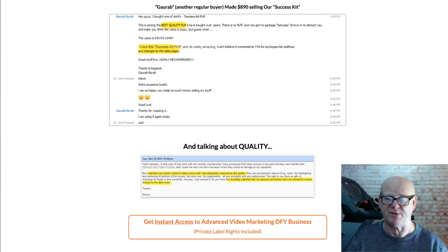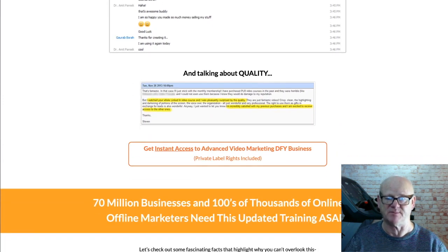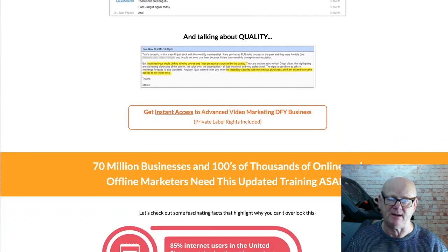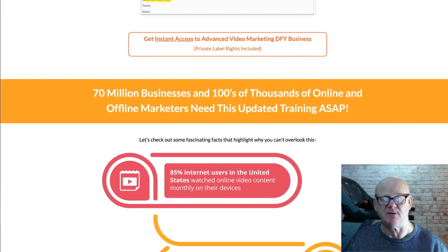Marketers everywhere are searching for the best training guide so that they can market their products and services using videos in the best possible way. That is why this PLR product is giving you a massive opportunity to give them this totally brand new training.